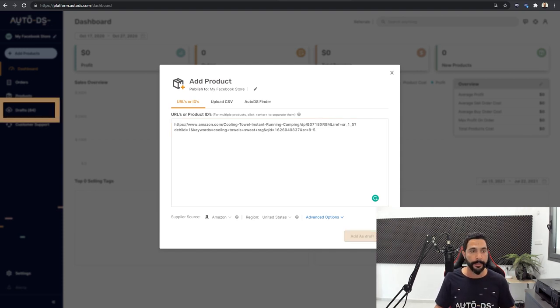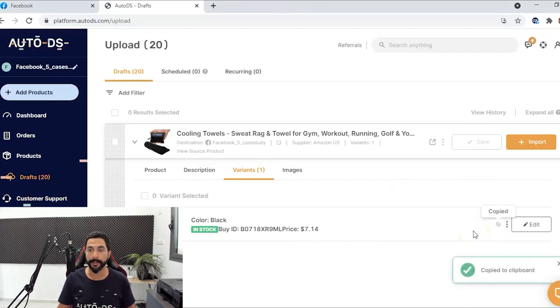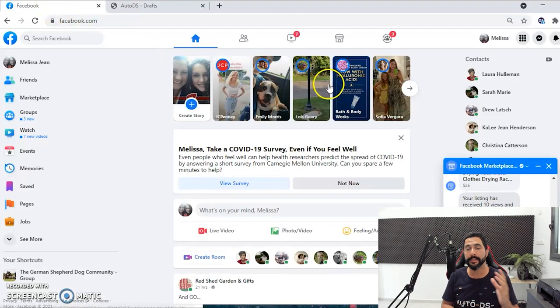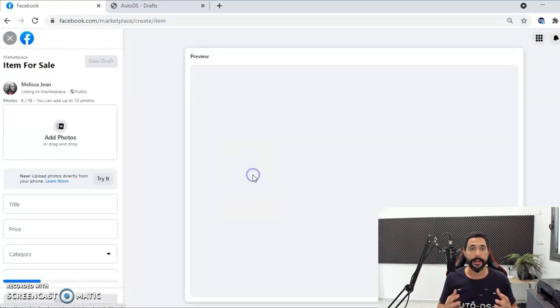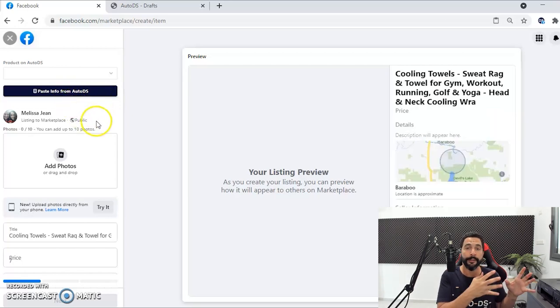Once the draft ends up in the draft section of my AutoDS store, you're going to head to the draft section, get that product, click on the arrow to open the item editor, and then hover over the copy button in the Variants column. Click on Variants, see that copy button, and click on it. In just a couple of seconds it will say Copy to Clipboard. Now head over to Facebook, click on Marketplace, click on Create New Listing, then Item for Sale. On the left side you'll notice a Paste Info from AutoDS button, which will paste all of the information you copied from the Variants column.